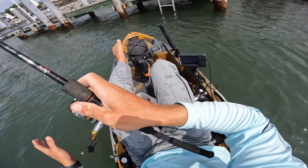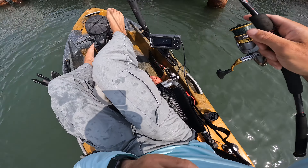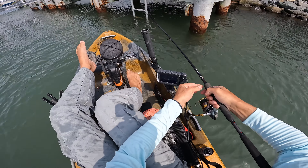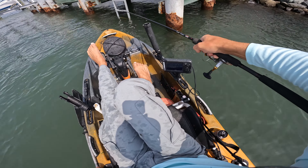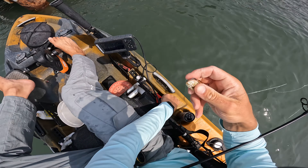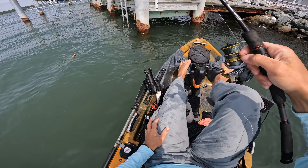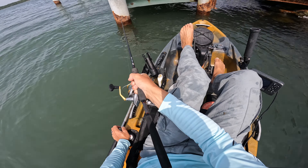I forgot to cut the back end of the sand flea — that stuff definitely makes a huge difference in my opinion. Sometimes they're a little slow to hit it without that scent in the water. I also think sometimes it triggers a bite. They might not be hungry sometimes, but I think if they smell it, it's like their instinct to just go after it.